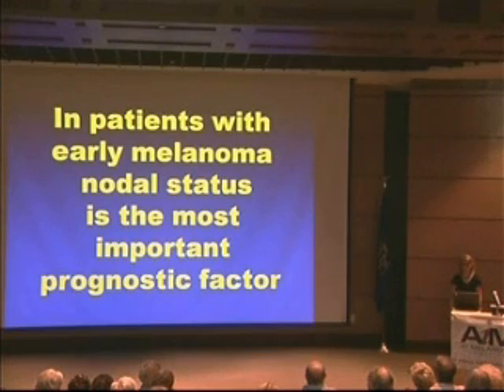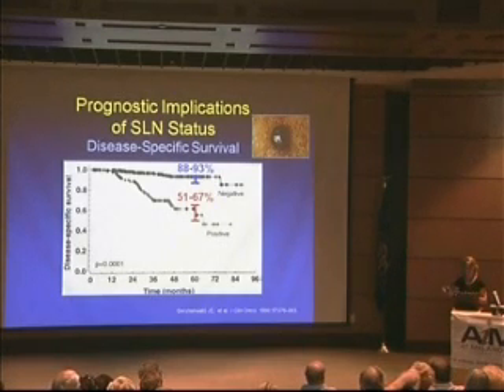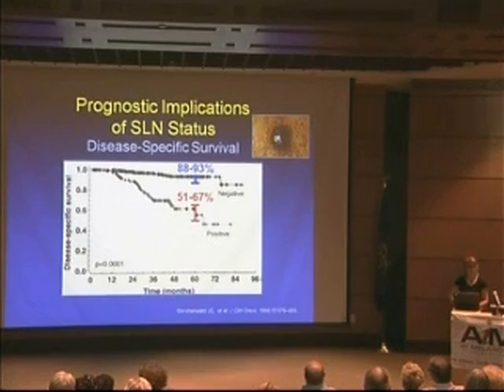The importance of this is that in patients with early melanoma, the status of their lymph node — if there's any lymph node spread — is the most important prognostic factor we can determine for that patient. Looking at overall survival, this shows the significance of finding this out. If we can detect it, it helps us in early melanomas decide who would most benefit from further treatments at a time when they're most likely to be responsive.